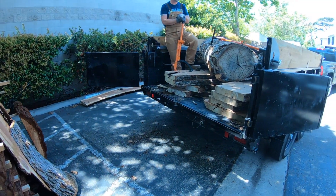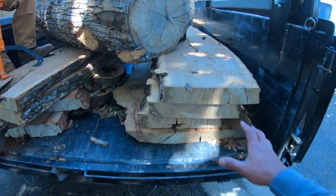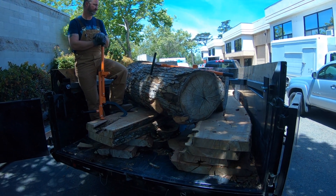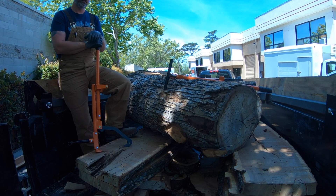We picked up this log last week and we're going to have to try to push it and roll it out of here, because we don't want the slabs to fall out if we dump the dump trailer. So we're going to try to roll that thing out. These log oxes have proven to be strong so far — let's see what they got. This is a pretty tough task.